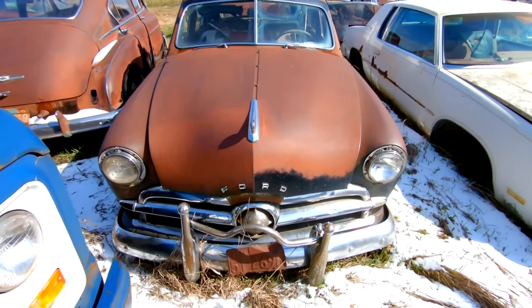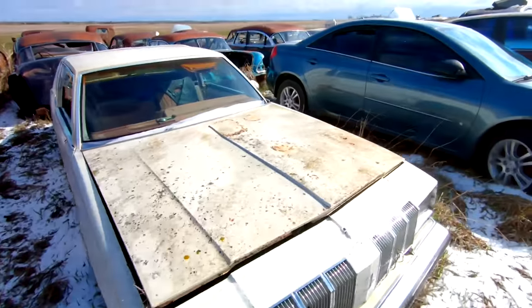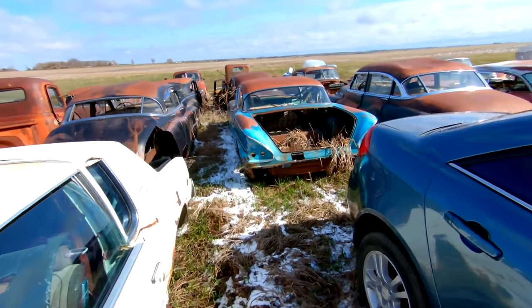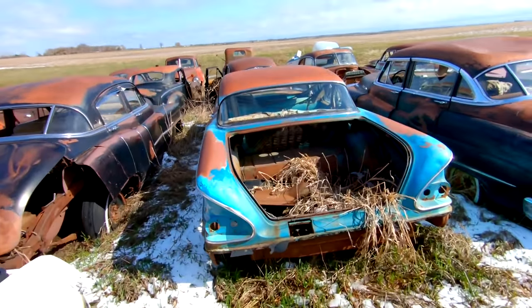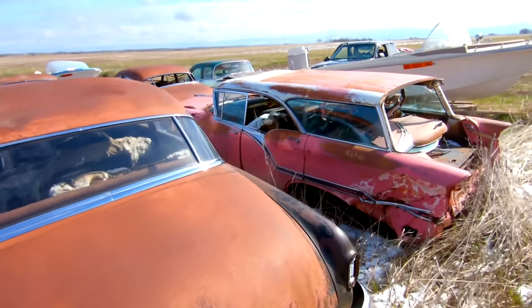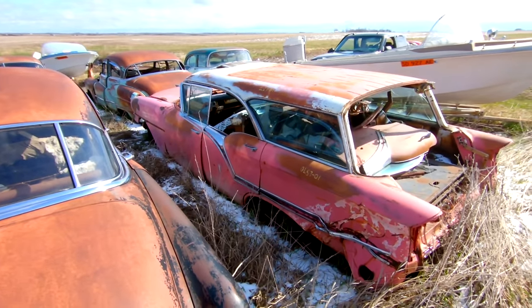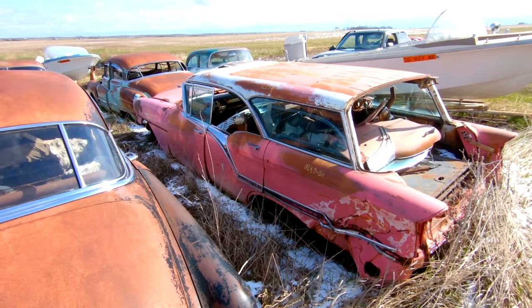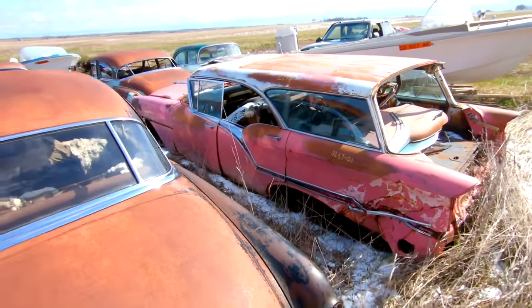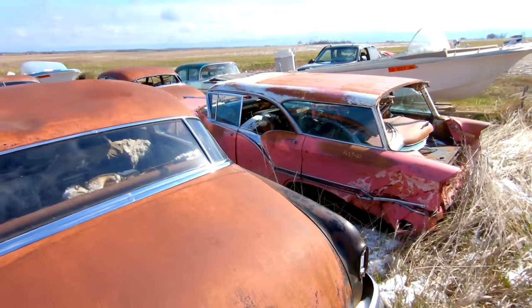The last ones I want to cover over here — other than this 58 and this early Buick Super — is a 57 Olds wagon. And this is a Ford hardtop. Like the Buick version of this, very, very rare — so the fact that it's still here is pretty incredible.